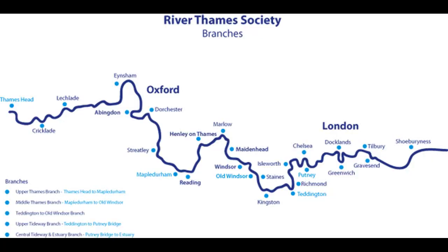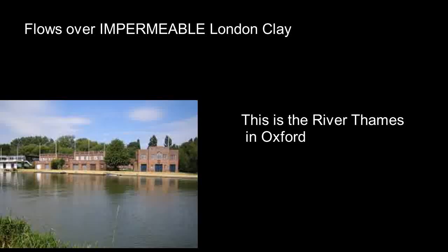The river flows eastwards, rising in the Cotswolds, and has its estuary at Gravesend in the North Sea. The river flows over impermeable London clay.